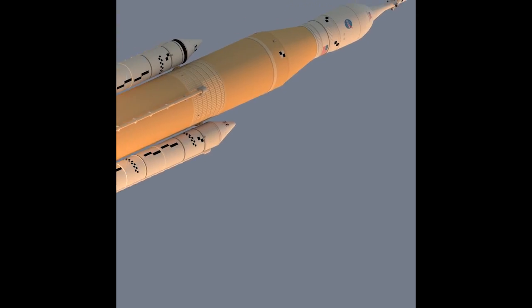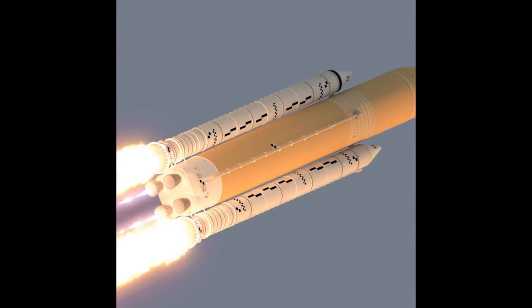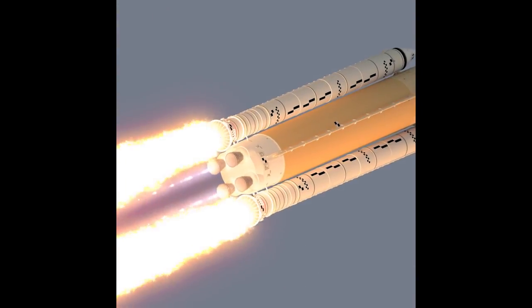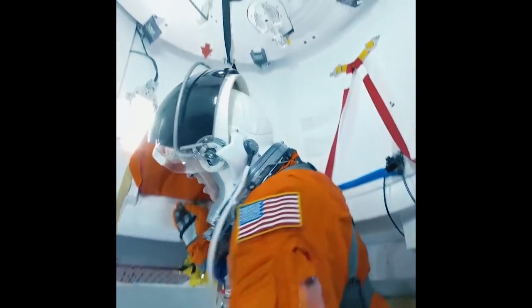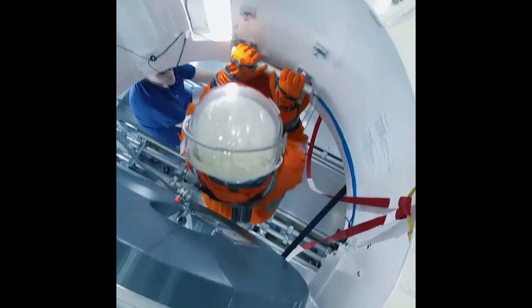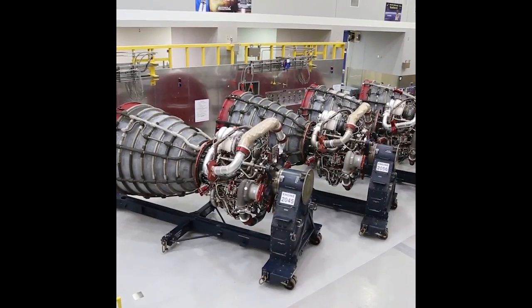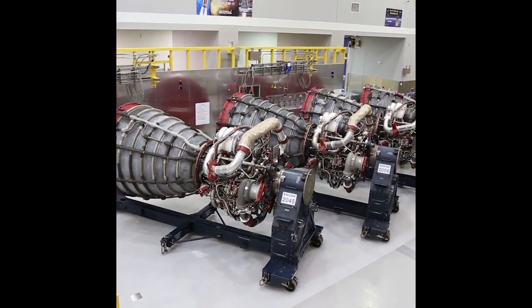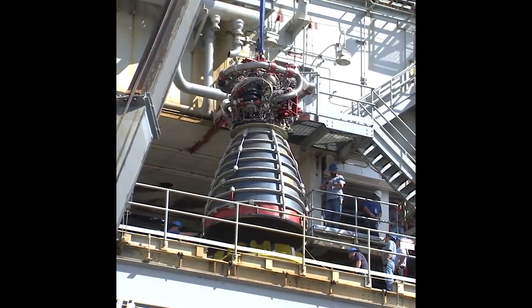These oscillations along the thrust axis of a rocket can be dangerous if they match the resonant frequency of the rocket's structure. Not only could this damage the rocket, but the alternating positive and negative G-forces in the crew module could be dangerous for the astronauts. To overcome this and ensure astronaut safety, the SLS rocket's four RS-25 engines have gas-pressurized chambers, known as pogo accumulators, that act like shock absorbers for the propellants and regulate their flow into the engines.